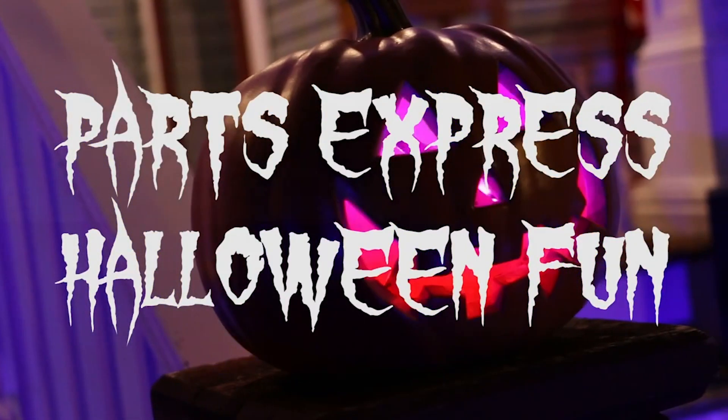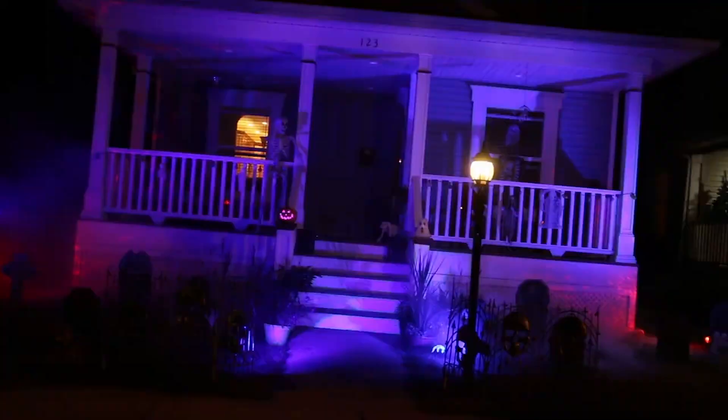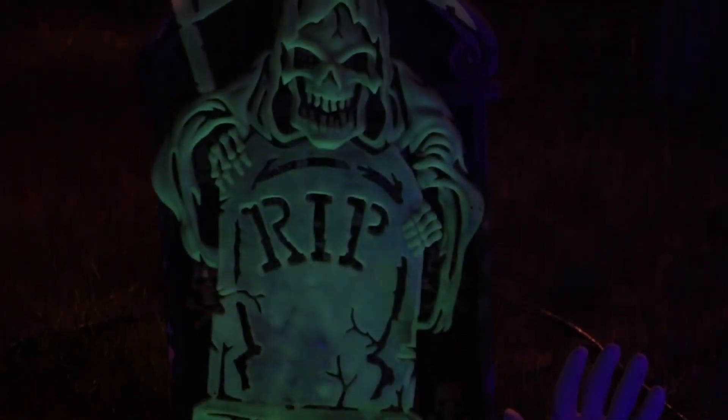Halloween is almost here, but there's still time to get those decorations up. All the equipment you need to make setup easier while making your decorations look so much better are all at Parts Express, so check it out by using the link in the description. Have a happy Halloween!